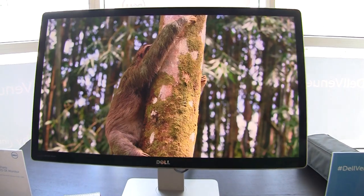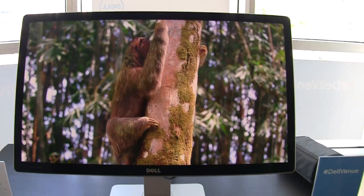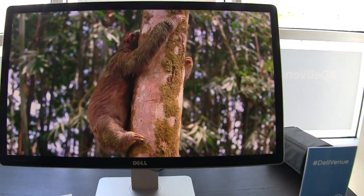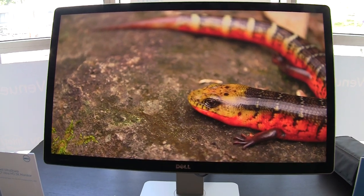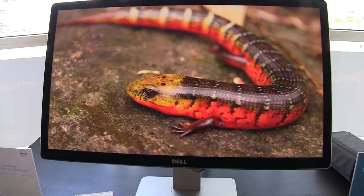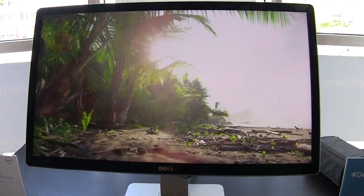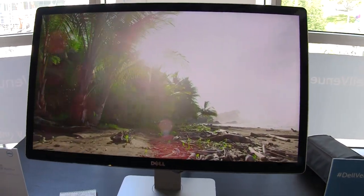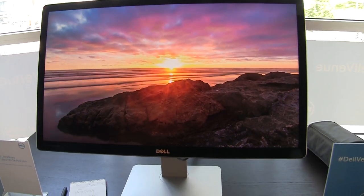This baby has a 5120 by 2880 resolution. You are looking at some stunning video that is actually not even 5K video, because I don't even know where you're getting 5K video from. This panel supports 1 billion colors, and to get to 5K, one DisplayPort isn't enough — Dell had to use two DisplayPort 1.2s just to hit 5K resolution.